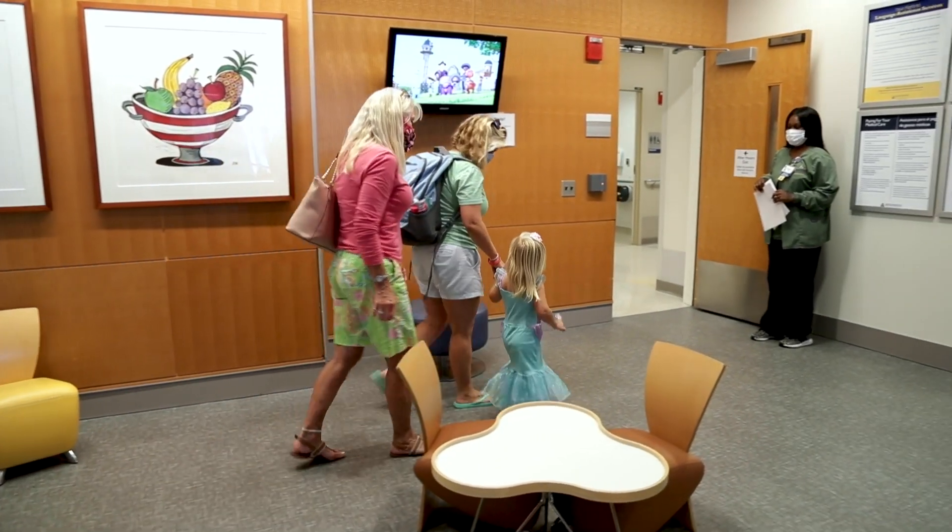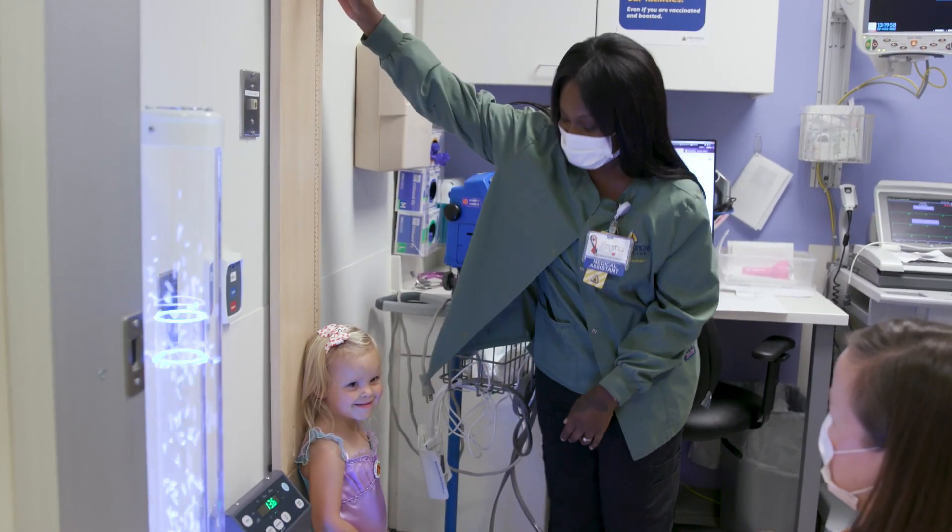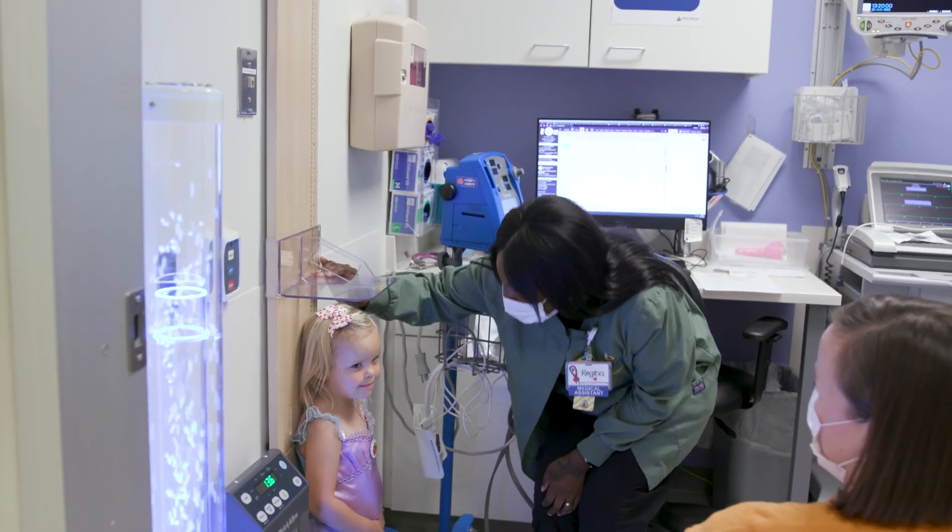We live in Surf City, North Carolina, and we came up to have a pacemaker put in because Ellie has long QT syndrome.